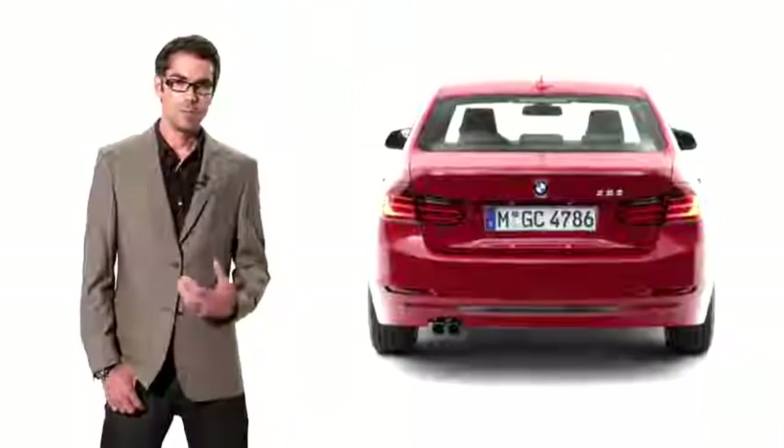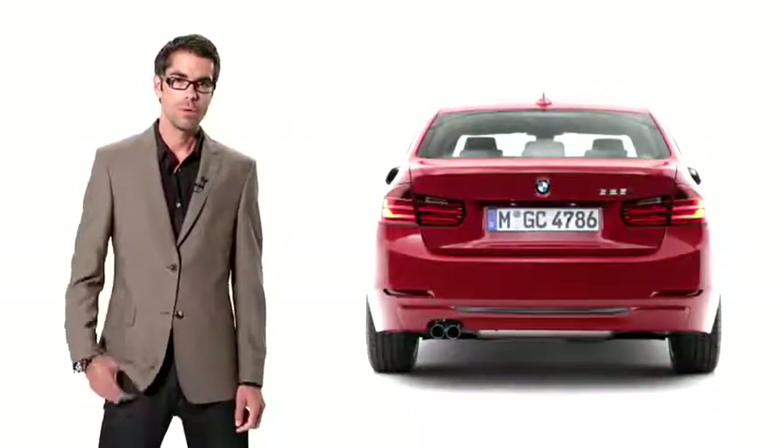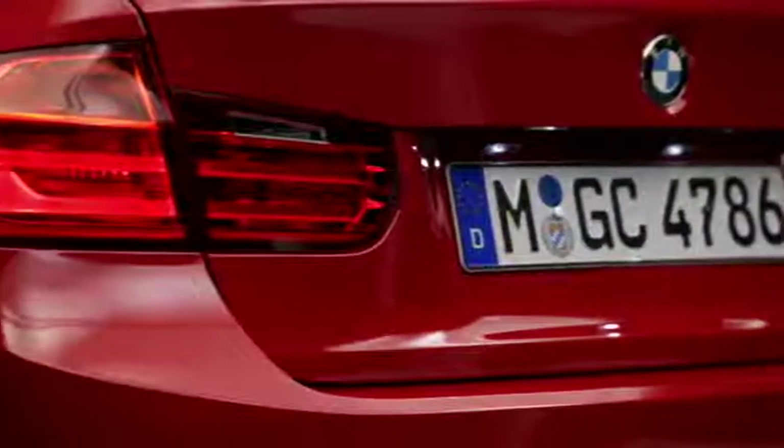The idea behind the rear design was to make the car really look wide and powerful. We achieve this through a lot of horizontal lines and very slim-looking tail lights which are executed in LED design.